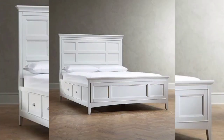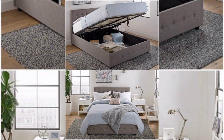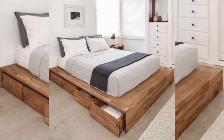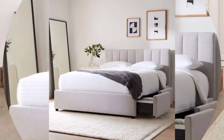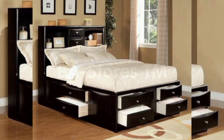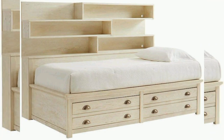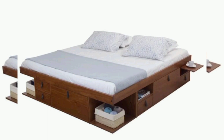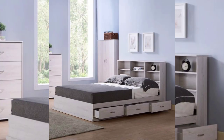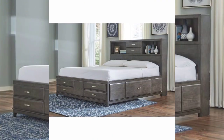Space that would otherwise have been wasted by installing a platform bed with no storage facility is saved. For the price of one, you are effectively getting two things: one bed and one cabinet.